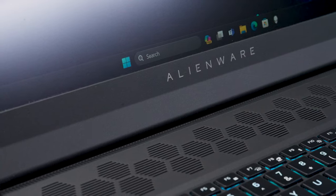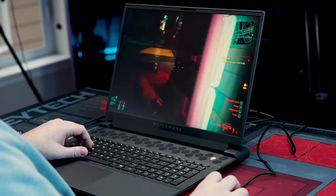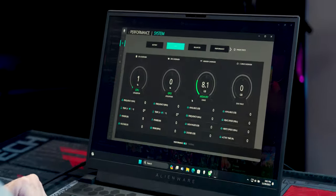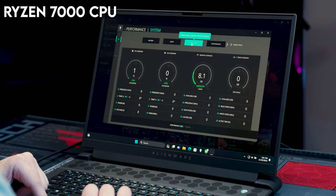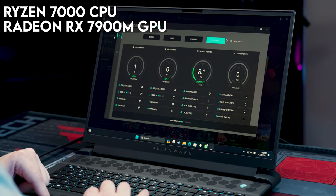It would be an understatement to say that we have been waiting for this laptop to come out for a while. Thanks to our friends at AMD, we got to check out the first all-AMD laptop featuring the Ryzen 7000 series CPU and the all-new Radeon RX 7900M GPU. They have hyped this combination up so much.